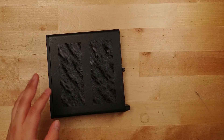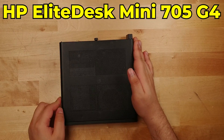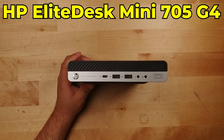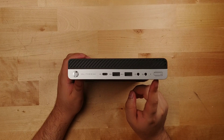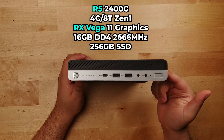This right here is the HP Elite Desk Mini 705 G4. We've taken a look at this system before on this channel, but I want to do a revisit in 2024 since the chip in here, the Ryzen 5 2400G, is pretty much the first generation of Ryzen APUs.